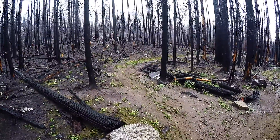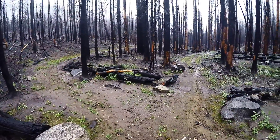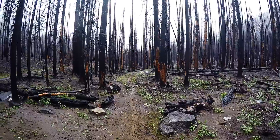Here's the turn off to Myrtle Lake. Myrtle Lake is that way. Wilderness boundary up yonder. Still on the grim side.